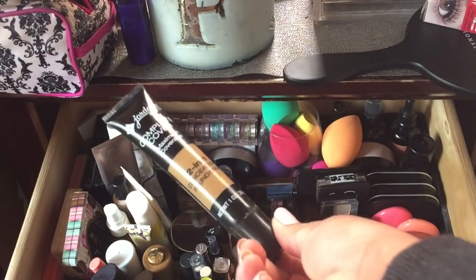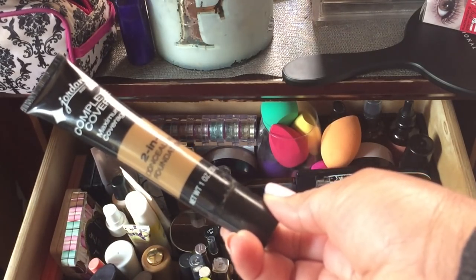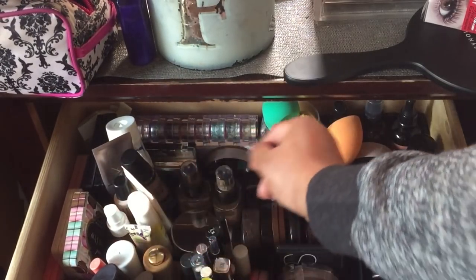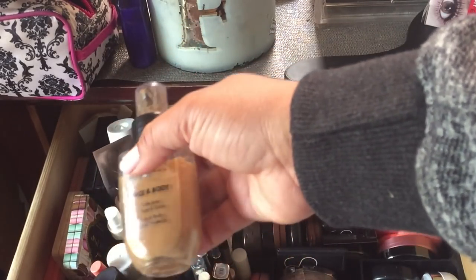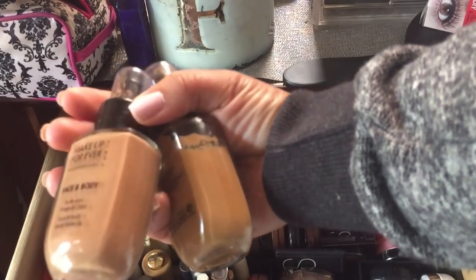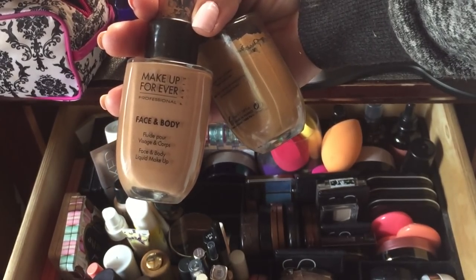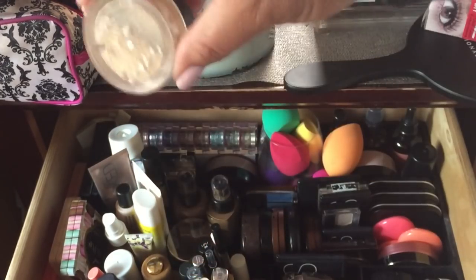I have not shown you this one yet — the Jordana Complete Cover Maximum Coverage Two-in-One Concealer and Foundation. I only paid about five dollars for it and I need to do a review. I also have the Makeup Forever Face and Body foundations — they're lightweight and waterproof, great for summer. One is more red and one is more yellow, so as I tan I can use these. I need to get through them because they have the old packaging — the Water Blend replaced these.